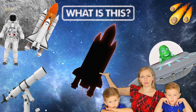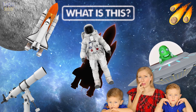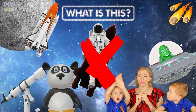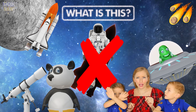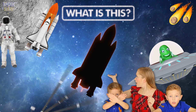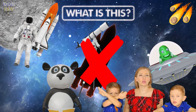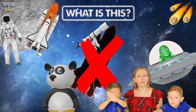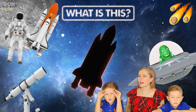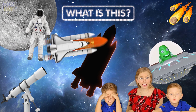What is this? Is it an astronaut? No, that's not an astronaut. Is it a telescope? No, that's not a telescope. It's a rocket! Space shuttle. Yes, it is a space shuttle!